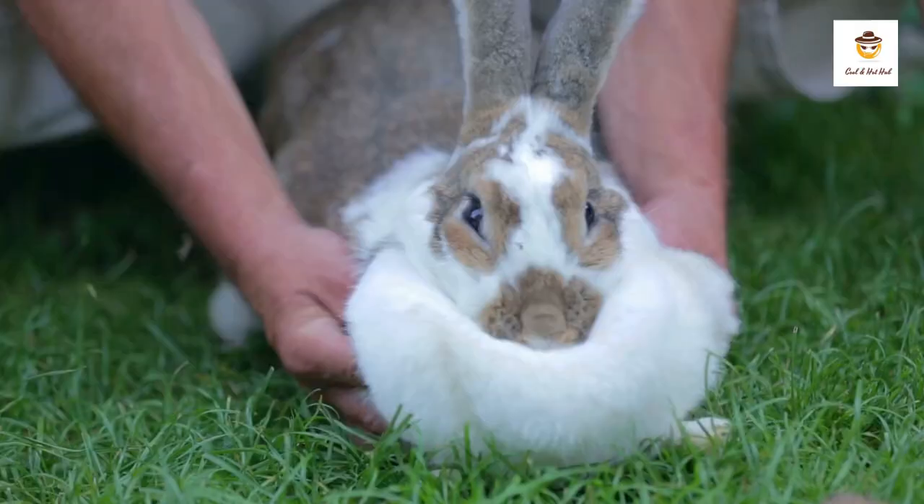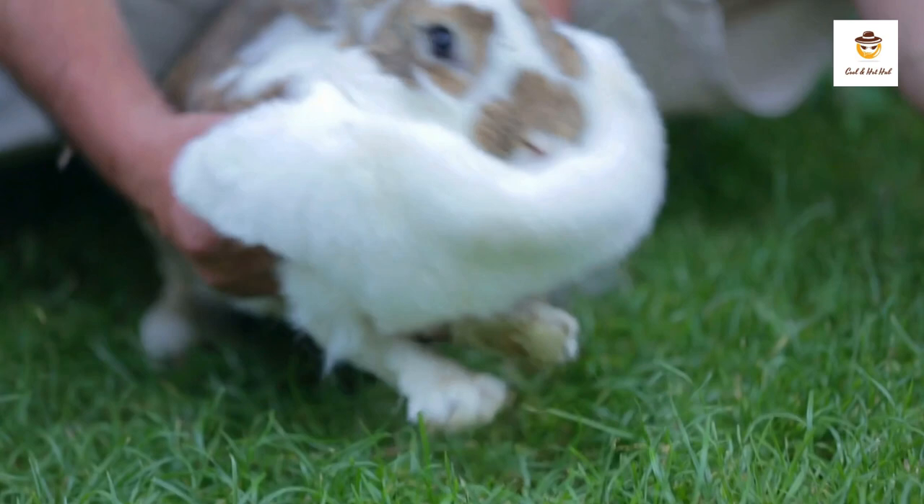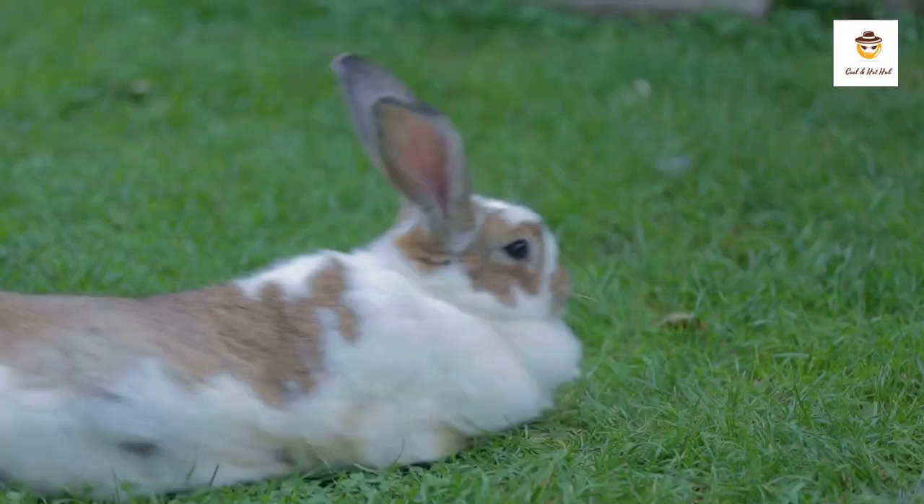The Angora rabbit has a slender body and long soft fur, which can be of different lengths and colors. The average fur length is seven to eight centimeters, but some breeds may have fur longer than 15 centimeters. The fur can be white, gray, brown, black, or other colors.